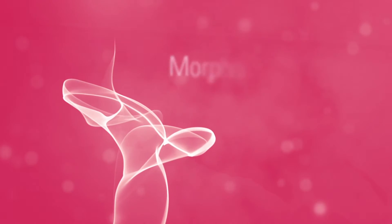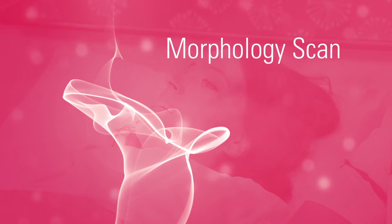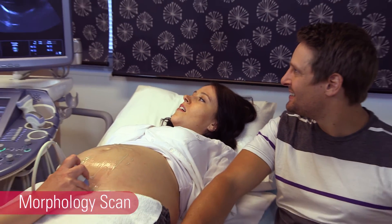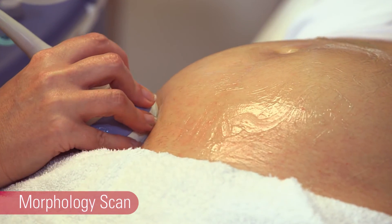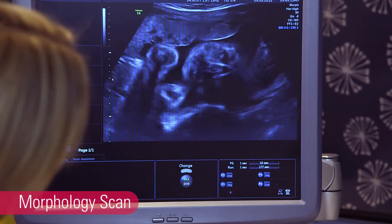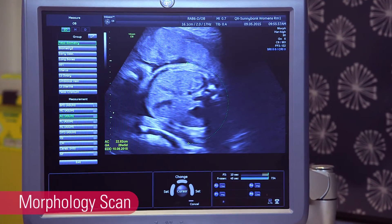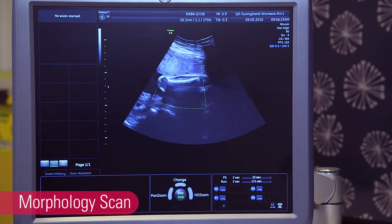While not everyone will have an early pregnancy scan or a nuchal, we recommend all mums-to-be have the 18-20 week or morphology scan. This is the main pregnancy assessment which represents a full check of your baby and the pregnancy. This scan is performed after 18 weeks because by this stage most of the baby's organs and structures have formed and can be seen with an ultrasound. During this examination, your sonographer will assess the baby, measuring the circumference and diameter of the head, the circumference of the abdomen, and the length of the femur or thigh bone.